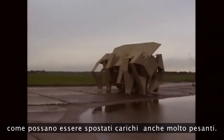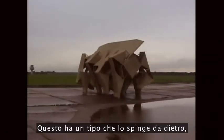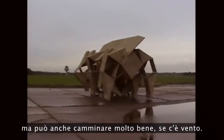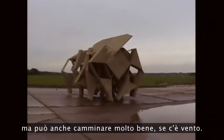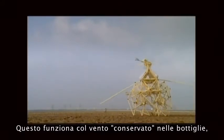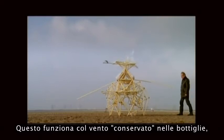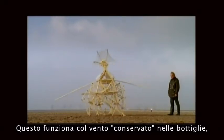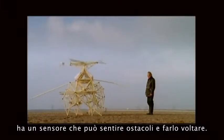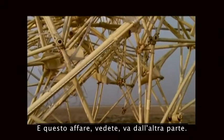Very heavy loads can be moved. There's a guy pushing there behind, but it can also walk on the wind very well — it's 3.2 tons. And this is working on the stored wind in the bottles. Here's a feeler where it can feel obstacles and turn around. And next you see it's going the other way.